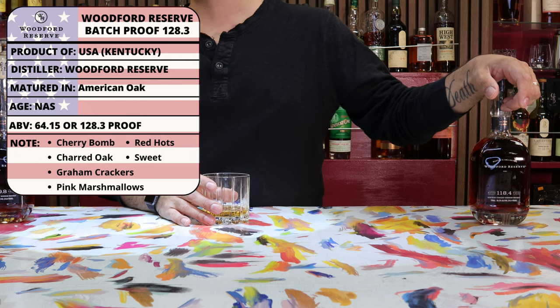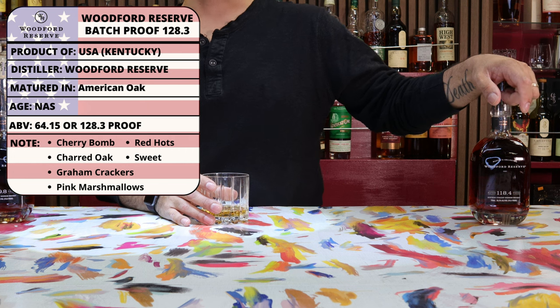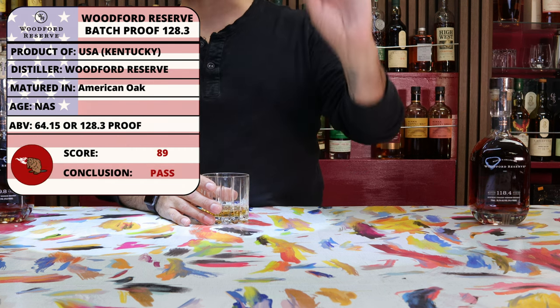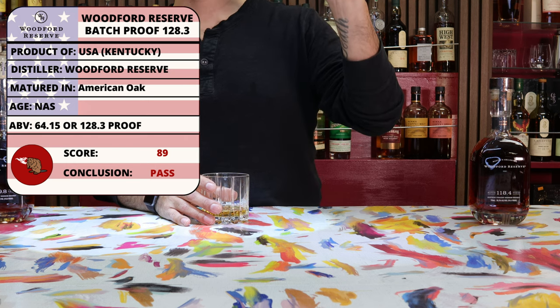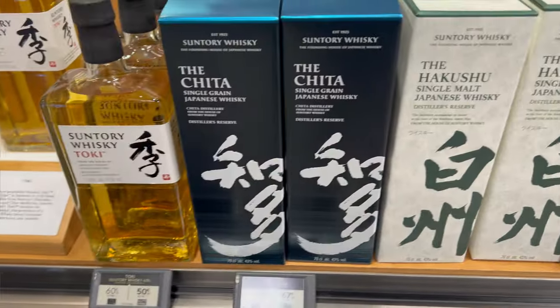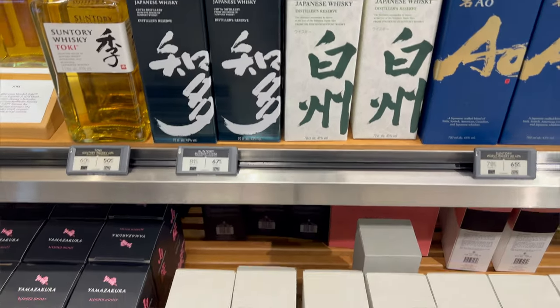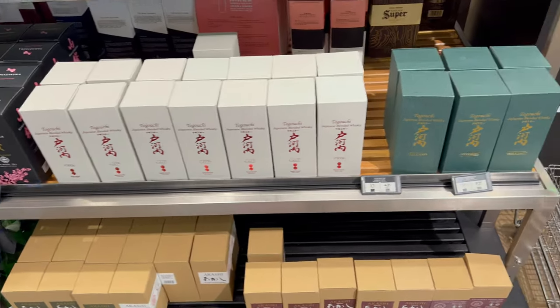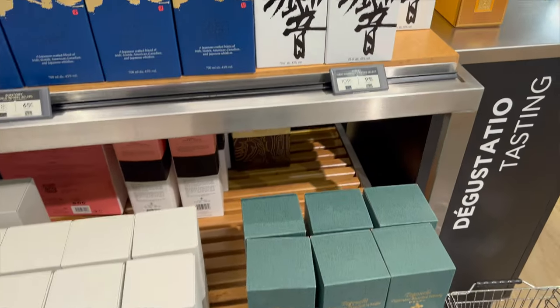Unfortunately, it was a pass, which I do regret — I think it was necessary, but I do regret it. And also, when we do our Euro trip haul, it's going to make a whole lot of sense that we didn't have too much room left over and there was nothing we were going to be able to throw overboard to bring this one on. Just a set of unfortunate circumstances. Anyway, that is the Woodford Reserve Batch 128.3.